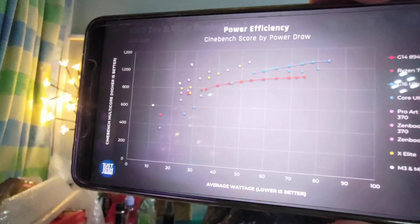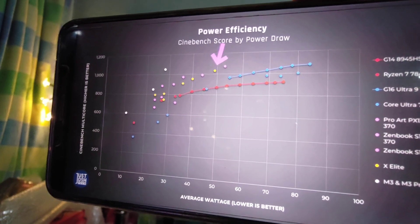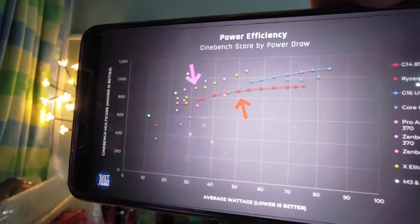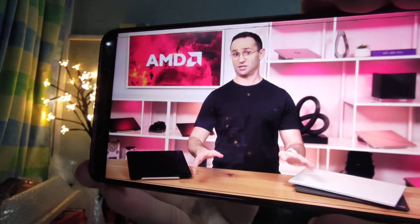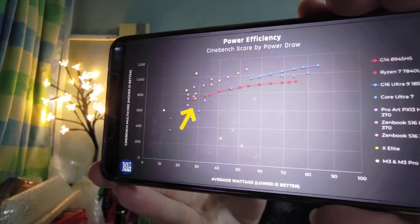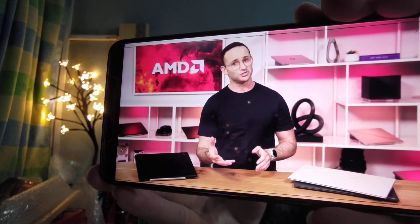Qualcomm does not allow the measurement of power draw on its laptops, and that's why I said it sucks — when you hide something and don't let people access your power draw data, that means you're trying to hide something. You want to show less power draw but higher performance. As you can see, these new AMD Zen 5 chips are significantly more power efficient — when they perform the same as their prior generation, they draw around 10 to 20 watts less power. That is amazing. They are almost identical to Qualcomm's new Snapdragon chips, however Apple's M3 processors are still in the lead.